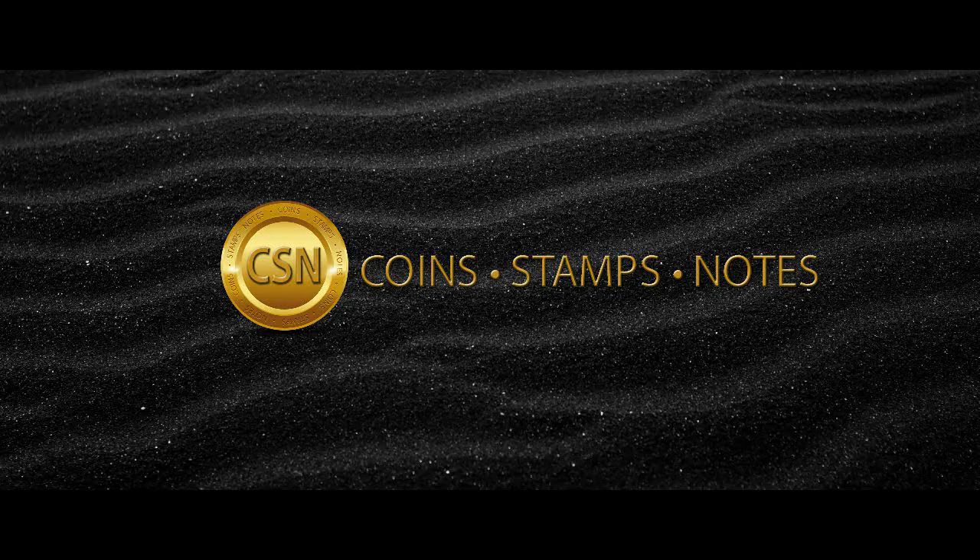Welcome to CSN. We give you all the information about Sri Lanka coins, stamps, and bank notes.